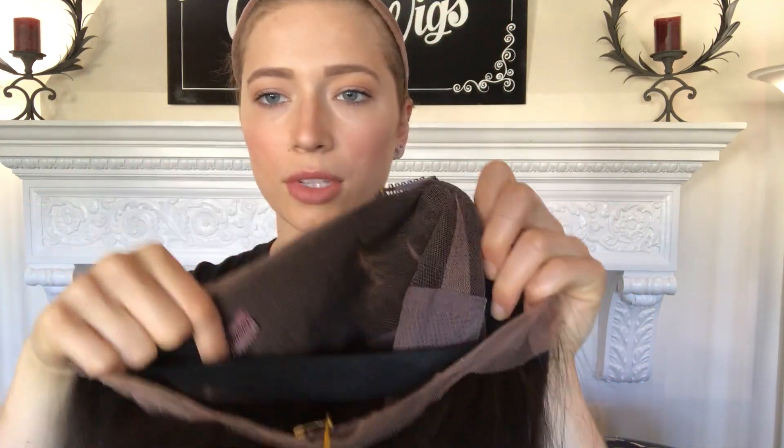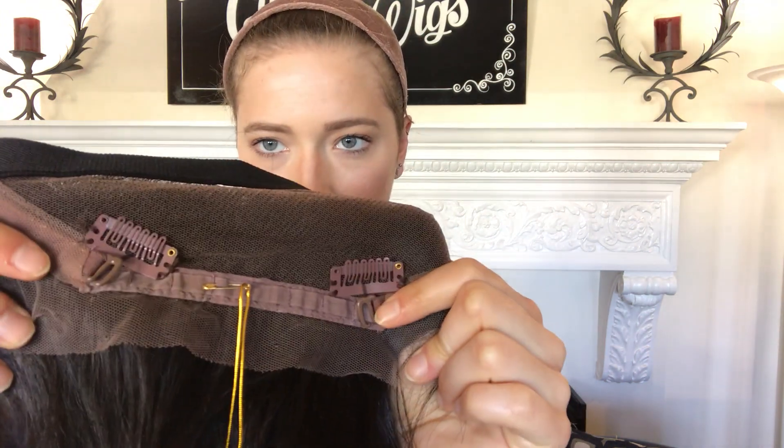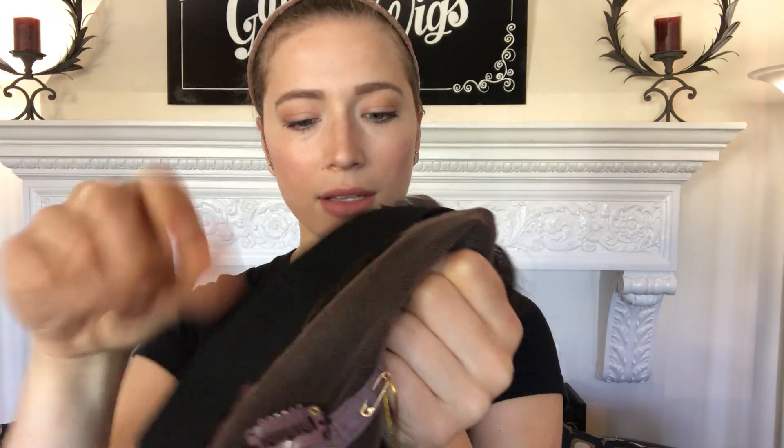I'll show you the inside. There are clips and a band inside — clips up here, and there are two in the back also by the nape. There are adjustable straps to the nape. This is the band. And it's 18 inches from the nape.